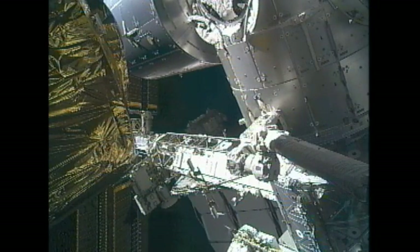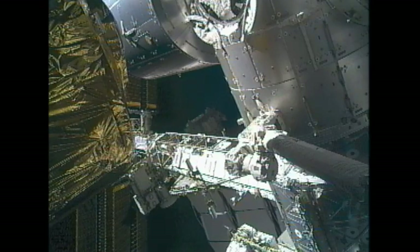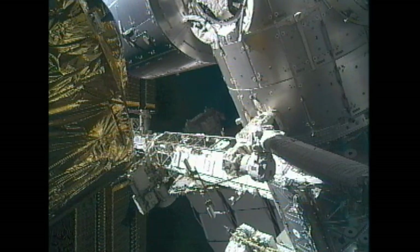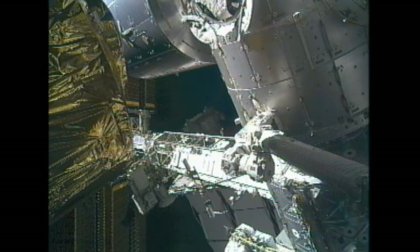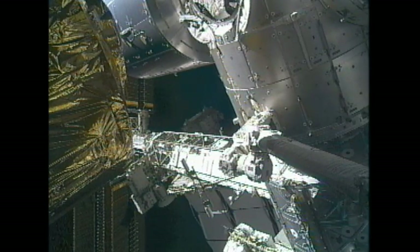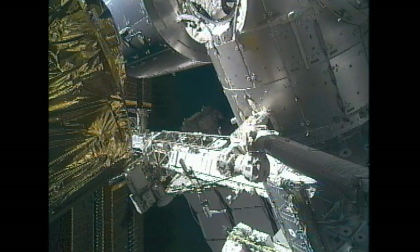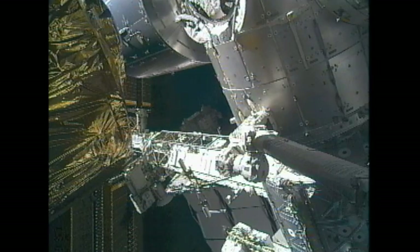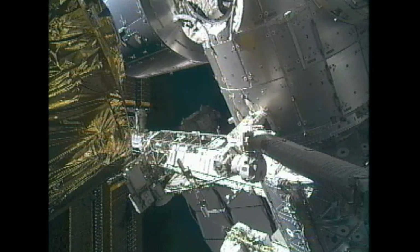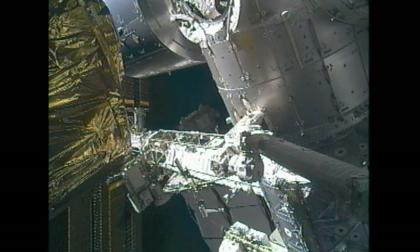The robotics officer confirming that the arm is in motion, so things beginning to move forward as HTV continues to near that bottom side of the Harmony node. That's about a nine-minute movement that's being undertaken at this point in time. The Expedition 26 crew continuing to move the Japanese HTV cargo craft inch-by-inch toward the International Space Station. This is a very slow process. They will verify that everything is lined up according to plan, and the mission control team here in Houston is watching over the progress.